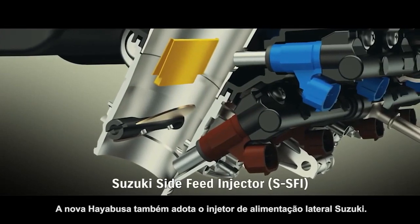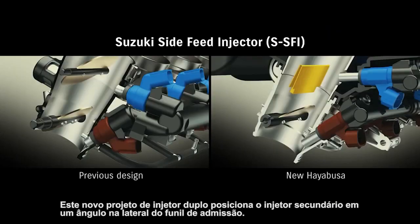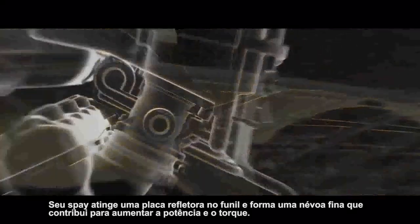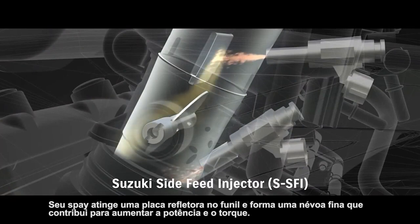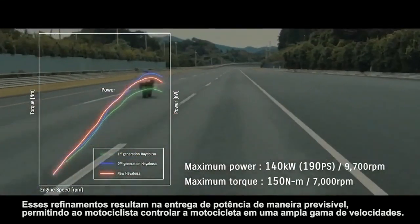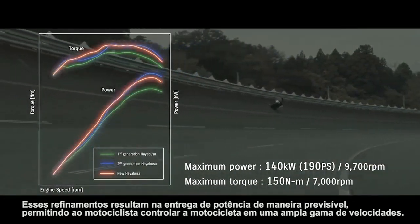The new Hayabusa also adopts Suzuki's side-feed injector. This new dual-injector design places the secondary injector at an angle on the side of the intake funnel. Its spray strikes a reflecting plate in the funnel and forms a fine mist that contributes to increased power and torque output. These refinements result in delivering power in a predictable fashion, enabling the rider to control the bike as they please across a wide range of speeds.